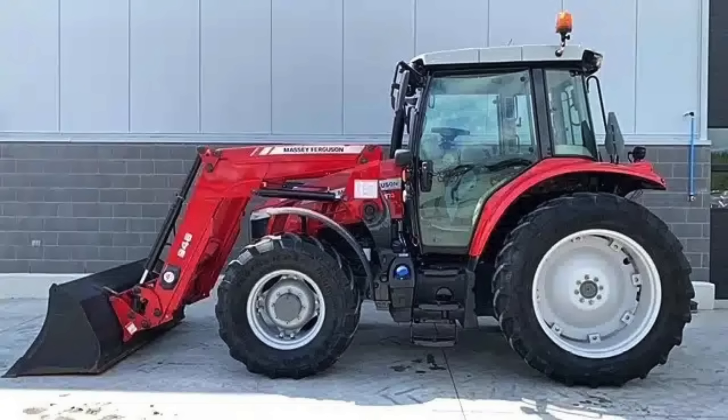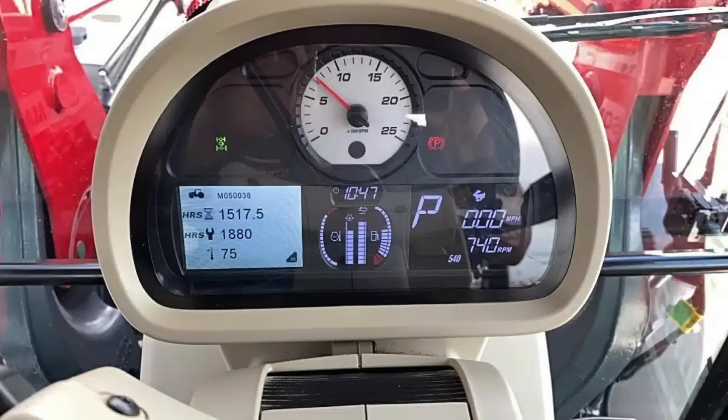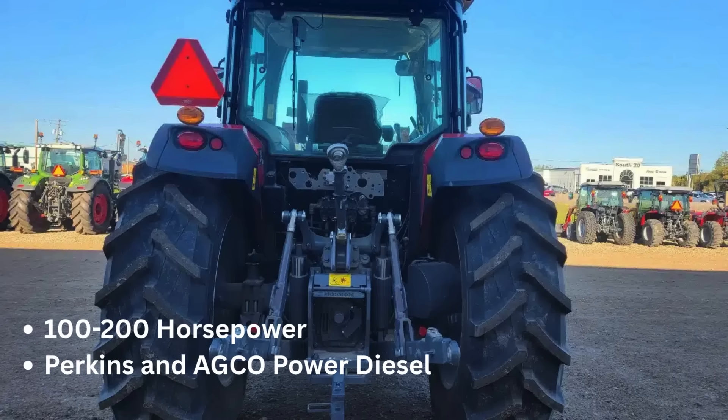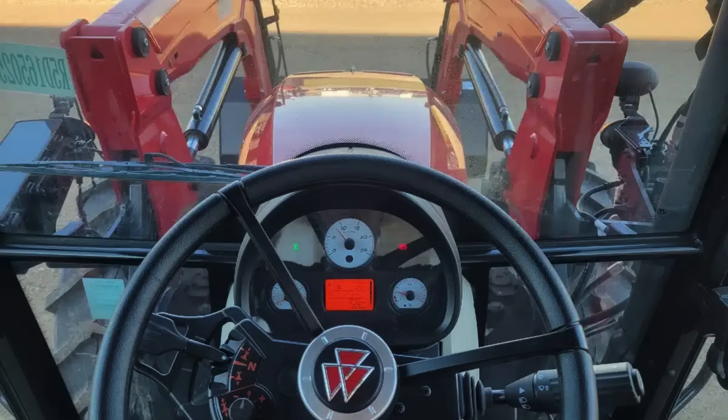The 5700 series pushes power further, ranging up to 140 horsepower, well suited for heavy-duty tasks with its high-capacity lift and effective use of advanced implements. These series are built for demanding agricultural operations. The 6400 and 6700 series offer horsepower between 100 and 200, with the 6400 featuring the smooth-shifting Dyna-6 transmission, while the 6700 is recognized for its excellent weight-to-power ratio, making it agile yet strong.